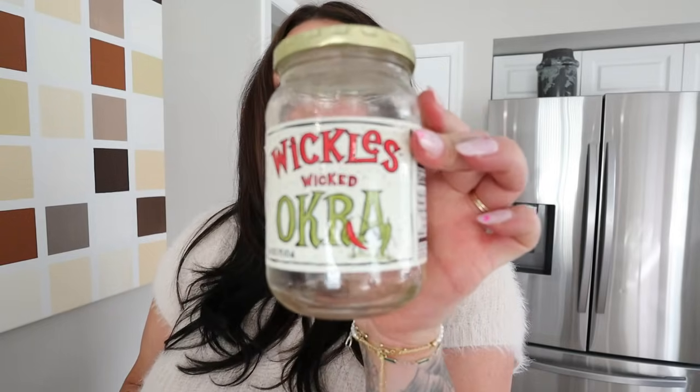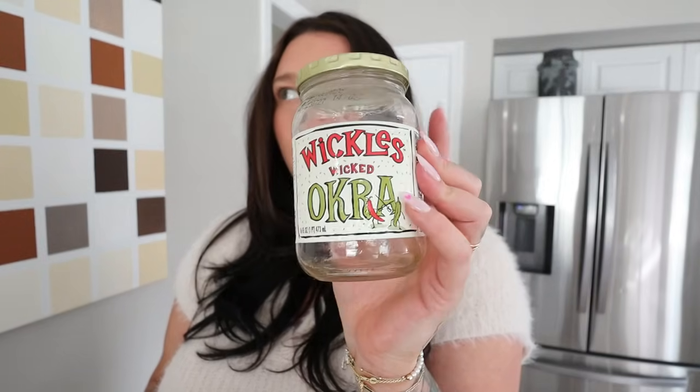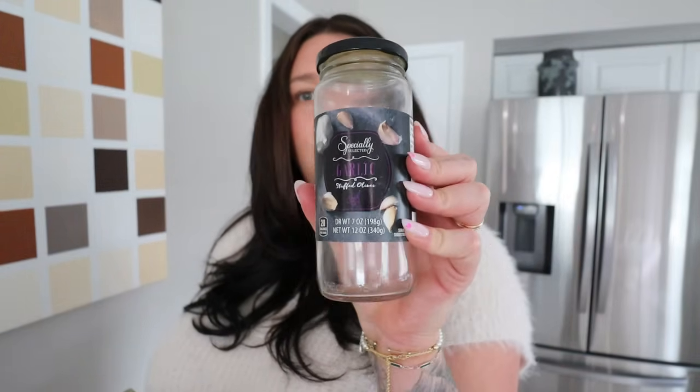I'm addicted and I want this brand to notice me and send me a ton of these. This is the Wickles Wicked Okra. It has a little bit of sugar so there are points — I think three or four of these for one point, and three is usually enough. I always add it with all my other pickled things. You can only find them at Publix. The sauce is so delicious — I even saved the liquid from the okra jar and added it into my canned artichokes because I don't like the liquid they come in. And then olives — any kind of stuffed olives, garlic stuffed olives, blue cheese olives — I'm a fan, I can't stop eating them.